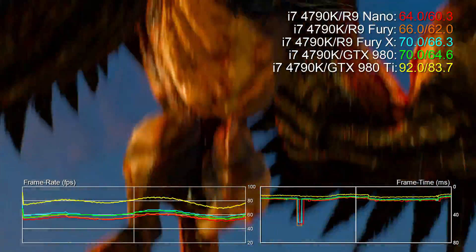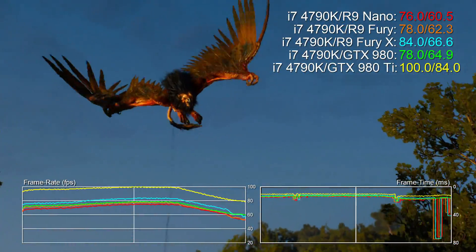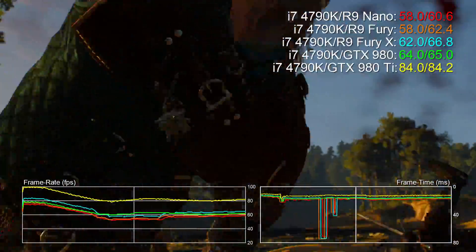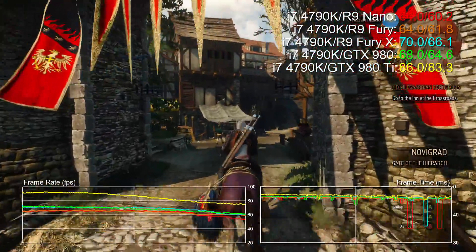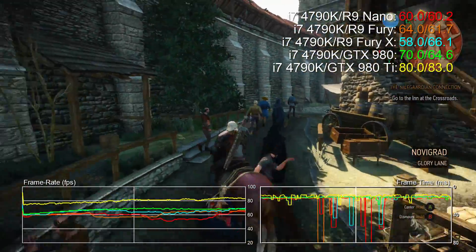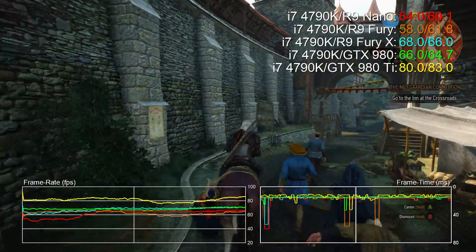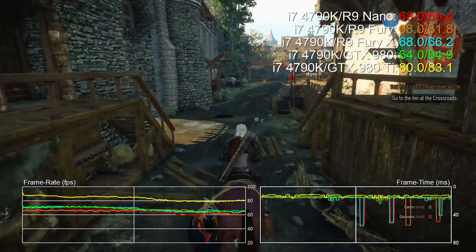What class of hardware is it and what kind of alternative products should we be comparing it with? AMD itself prefers to compare the Nano with the GTX 970 Mini, the most powerful GPU at the exact same form factor. Obviously the Nano is a whole lot faster, but the GTX 970 is also a lot cheaper, with the Nano itself costing exactly the same as the full Fury X — that's around £510 or $650.